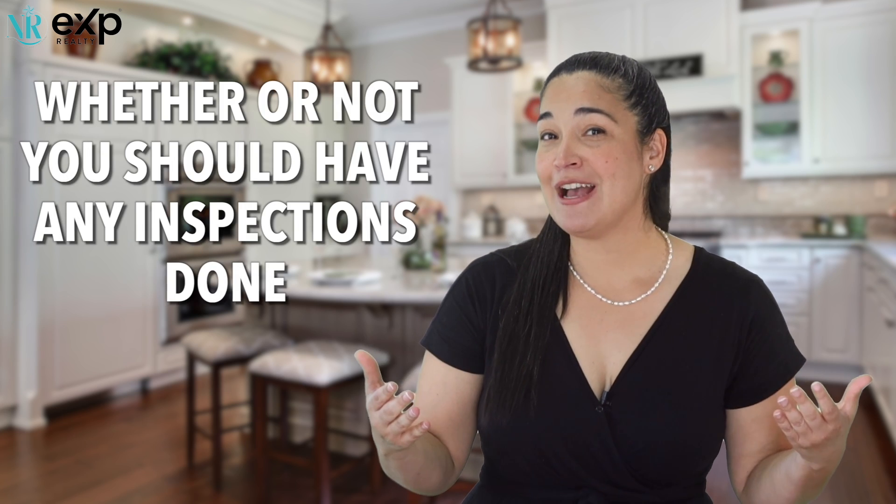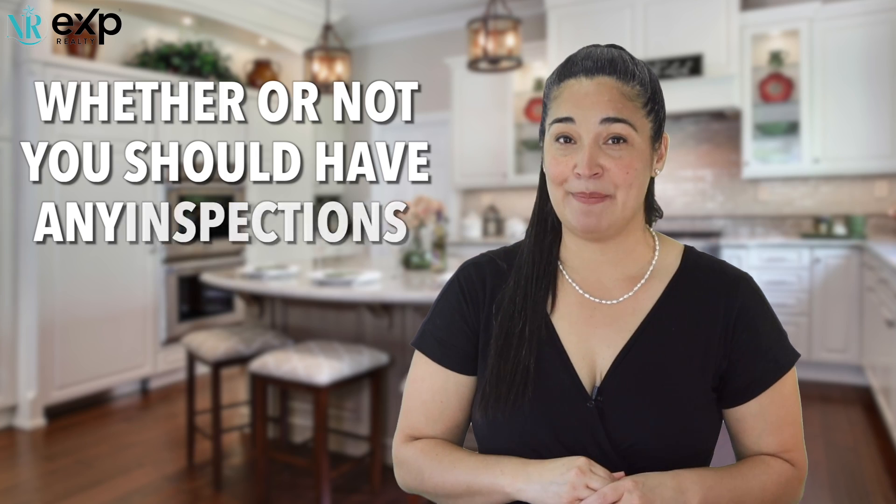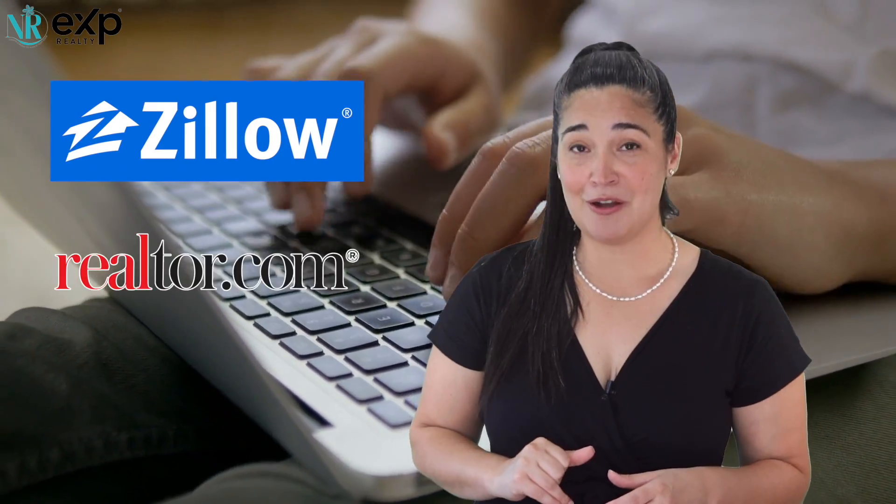Numero tres: during this time we also talk about whether or not you should have inspections done prior to listing your home on the MLS. We also go over all the disclosures with you and have all the forms ready for buyers prior to them purchasing the home. Don't forget, we also go on all the major sites like Zillow and Realtor.com — you name it, we're there.